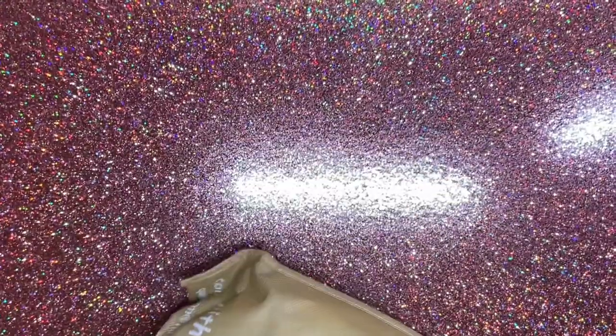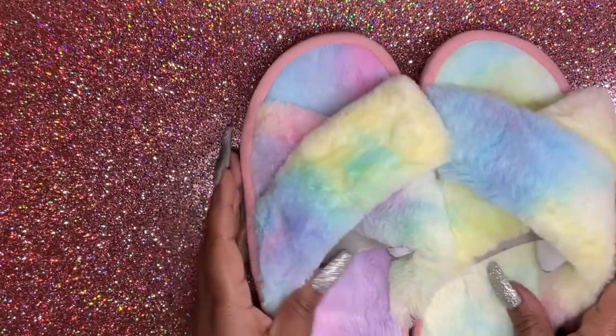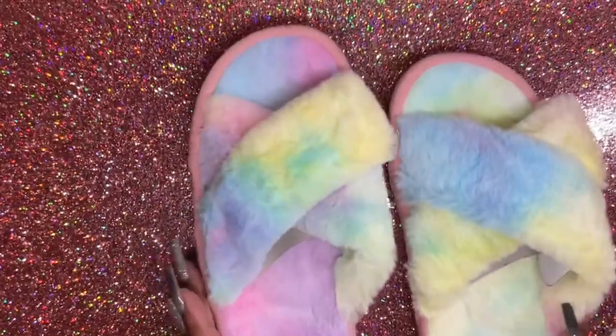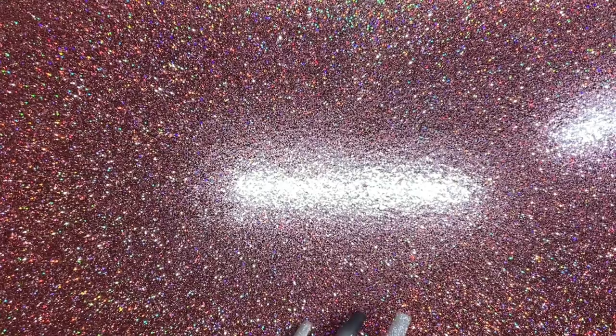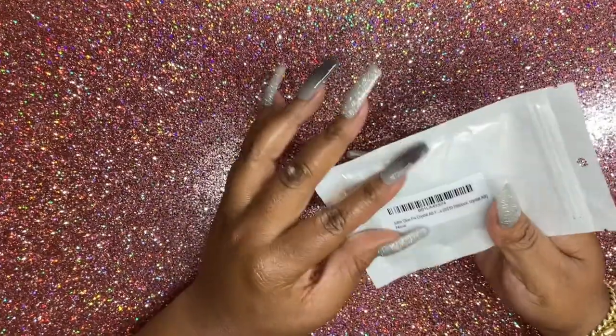I picked up some house shoes — these are for my daughter. We have Uggs but I just wanted something different. We actually wore the Ugg slippers on the trip to North Carolina, so I wanted a change.